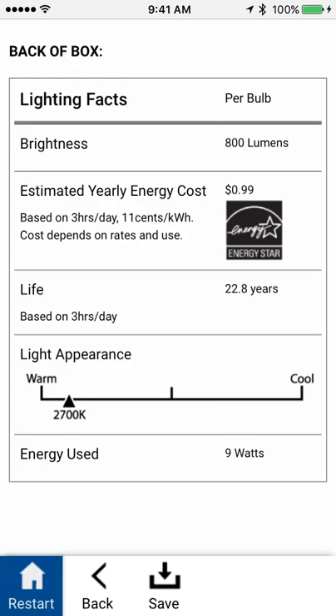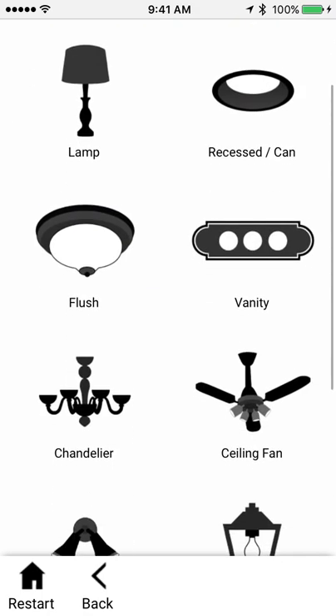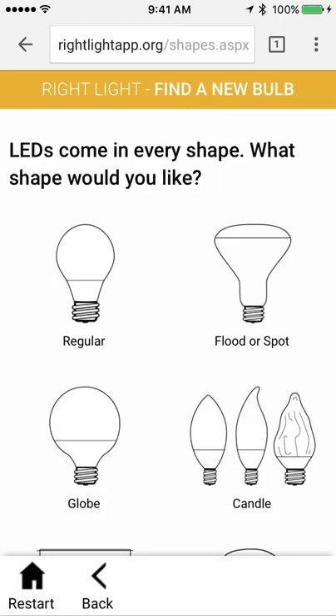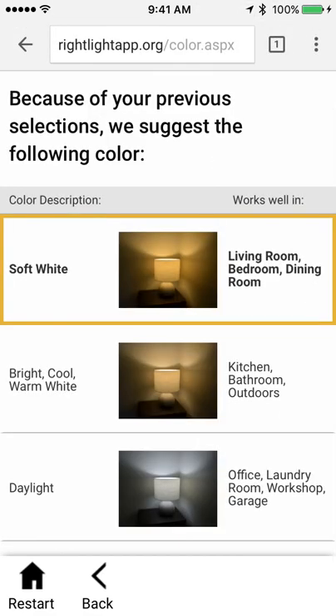I had another light I wanted to look up. I'm actually putting in a new fixture in my dining room, so I'm going to pick dining room. It is a new chandelier — I'm going to get some bulbs for it. It actually takes eight bulbs, so I'm going to put that in. And there they are — these candle bulbs, because I heard they had those in LEDs now.